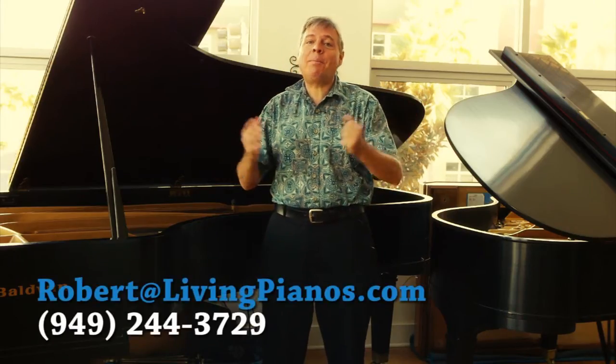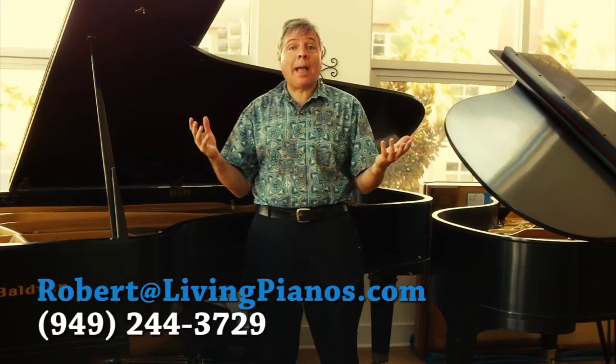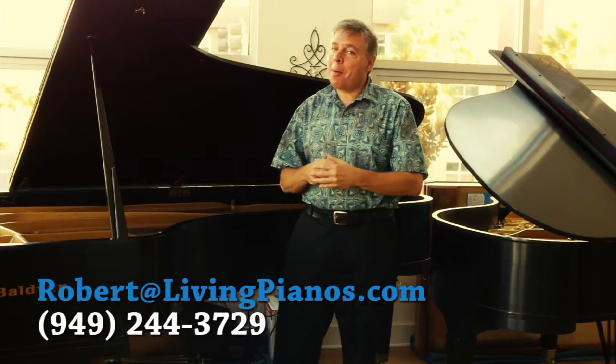Hi, I'm Robert Estrin here at livingpianos.com. The question today is: what makes Baldwin pianos unique? There are many things that make Baldwin pianos unique, just as other piano companies have design elements that no other piano company has. But there's one thing I'm going to show you today that I thought you'd get a kick out of, because you can actually see it and understand its value.